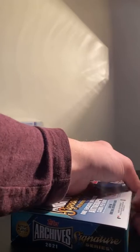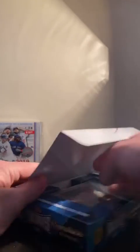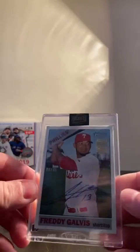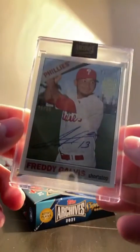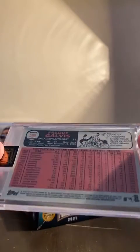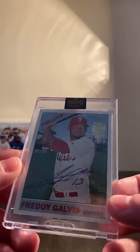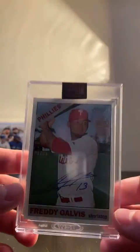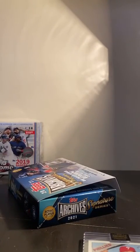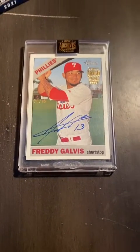Just the one. Let's see... And it is — it's a Philly. Freddie Galvis, number 20 of 85, I believe. Freddie Galvis for the Phillies. Topps Heritage — Freddie Galvis. Nice and easy. This will go out tomorrow to whoever has the Phillies.